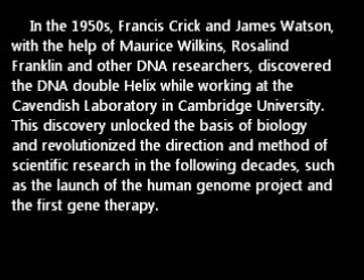Francis Crick and James Watson, with the help of Maurice Wilkins and Rosalynn Franklin and other DNA researchers, discovered the DNA double helix while working at Cavendish Laboratory and Cambridge University. This discovery unlocked the basis of biology and revolutionized the direction and method of scientific research in the following decades, such as the launch of the Human Genome Project and the first gene therapy.